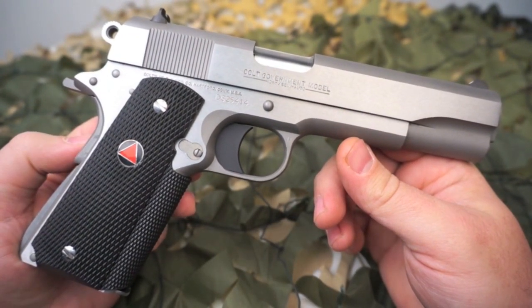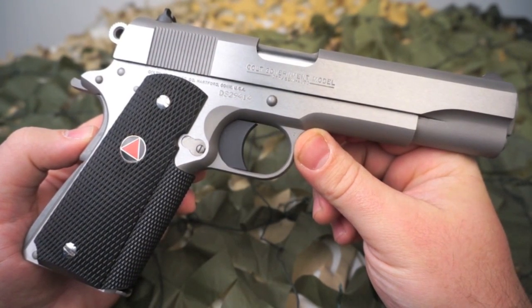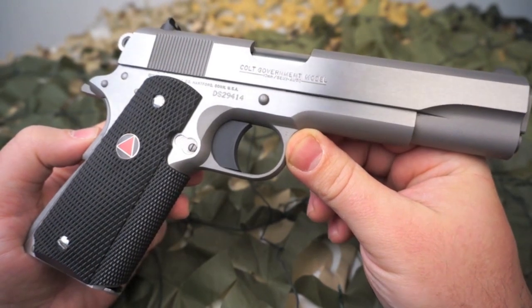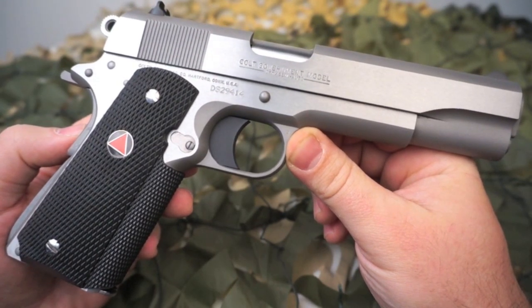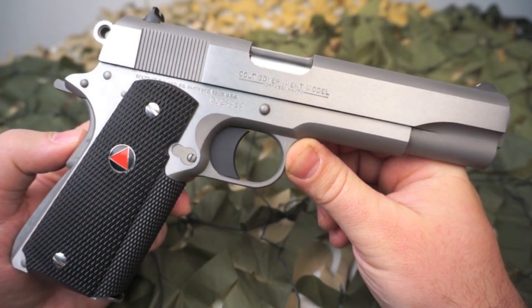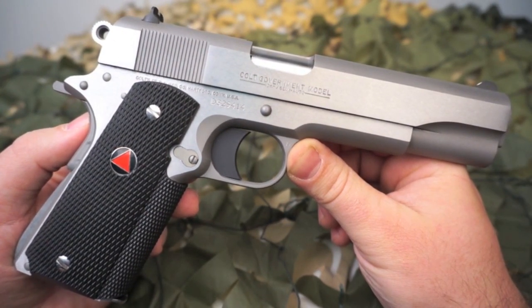This particular example we're using today is what's commonly referred to as a new model Delta Elite. The new models were introduced at the 2008 SHOT Show. It's basically the same gun as the old model, just produced in a different serial number range. If you're looking to add it to a collection of older Colts you'd want to stay away from the newer model, but if you're looking for a shooter, a carry piece, or if you collect new Colts, the newer model would be something to look for.